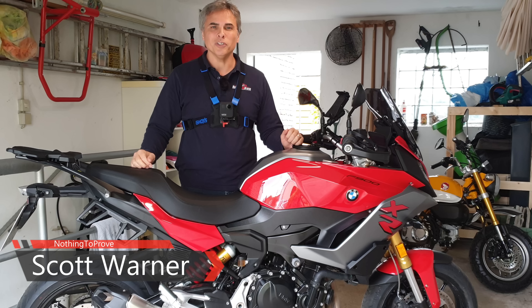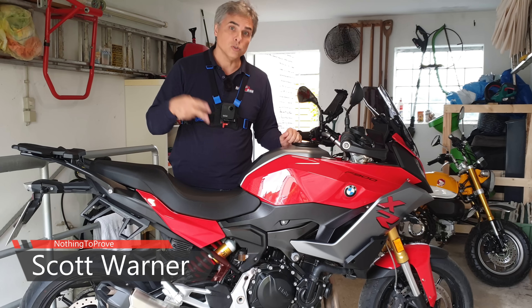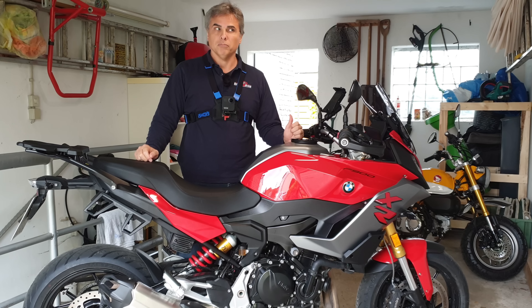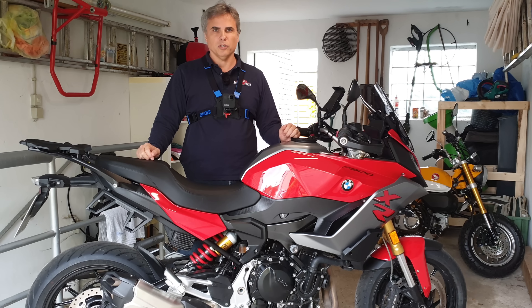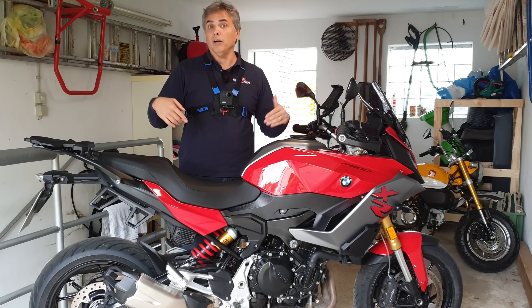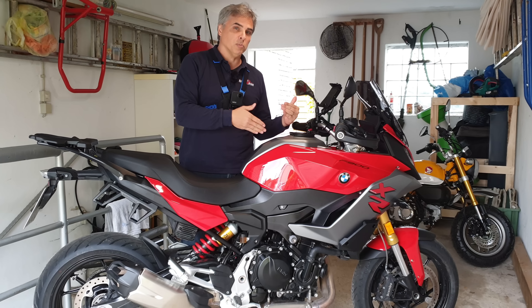Hi guys, nothing to prove here. Today is a beautiful day because any day one can be out on two wheels is a beautiful day. Today I'm in my garage, and I'm doing the next best thing to riding — talking about what changes and updates I've done to this bike.